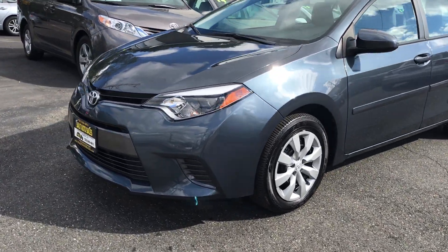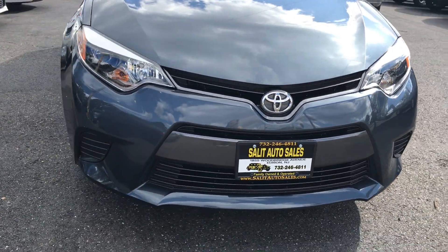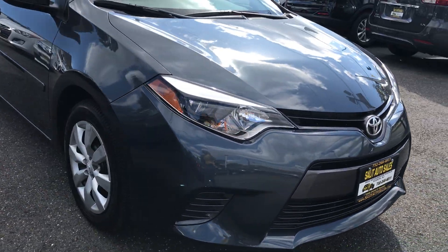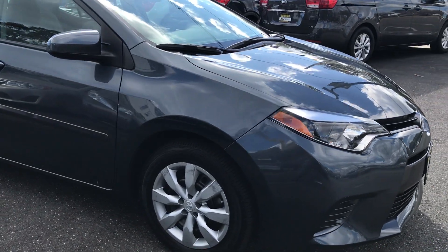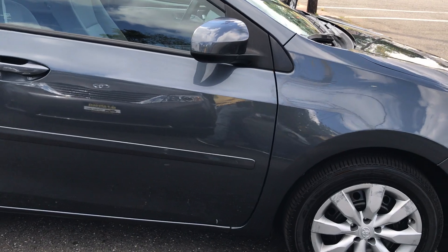Today I'm going to show you this 2016 Toyota Corolla LE model, loaded up with safety features: anti-lock brakes, side airbags, traction control, Bluetooth, a backup camera, and keyless entry — all standard on the LE model.